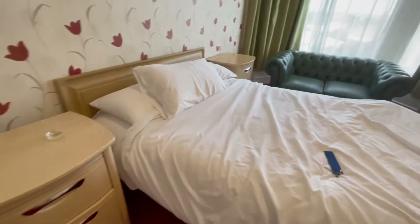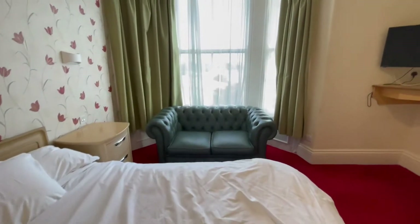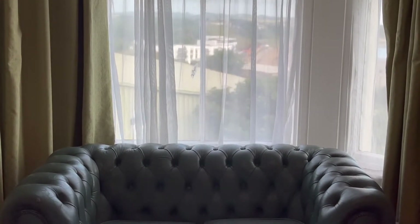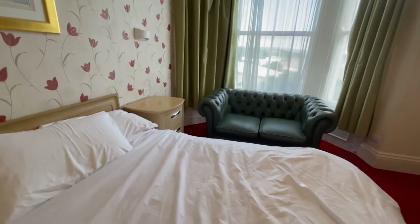Bedside lockers now. This room boasts a sea view if you stand here and look out the window — but that ain't no sea view. I'll show you the sea view in just a moment. Let's continue the tour.